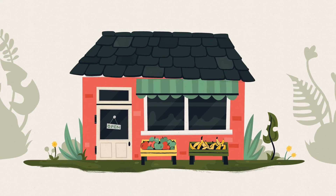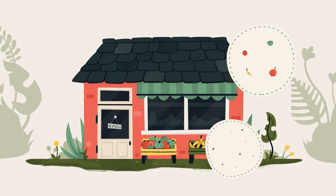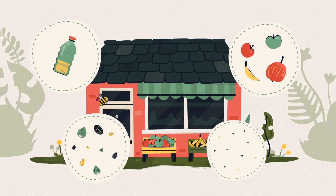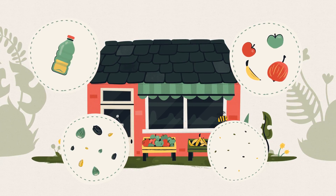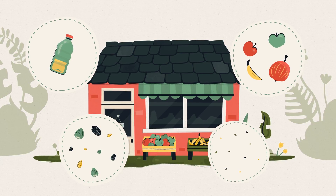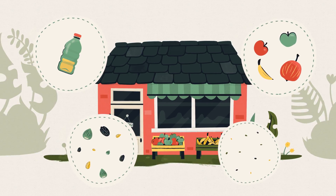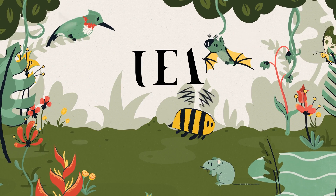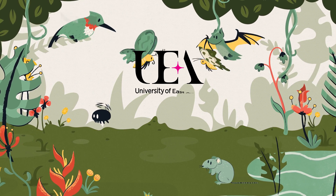Without pollinators, a lot of our fruit, nuts, seeds, and oils you can buy in the shops will be more expensive or harder to get. But there would also be far fewer fruits and seeds in the natural environment. We know all of this because of simple exclusion experiments.